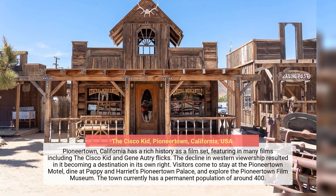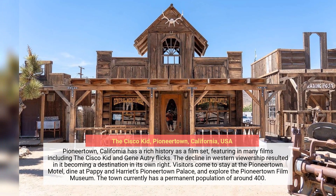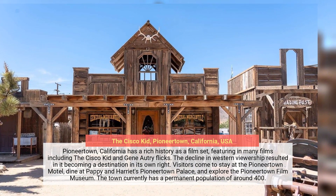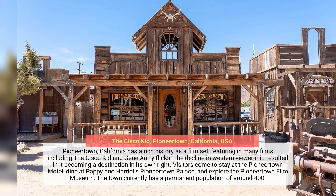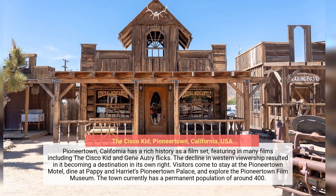Pioneertown, California has a rich history as a film set, featuring in many films including the Cisco Kid and Gene Autry flicks. The decline in Western viewership resulted in it becoming a destination in its own right. Visitors come to stay at the Pioneertown Motel, dine at Pappy and Harriet's Pioneertown Palace, and explore the Pioneertown Film Museum. The town currently has a permanent population of around 400.